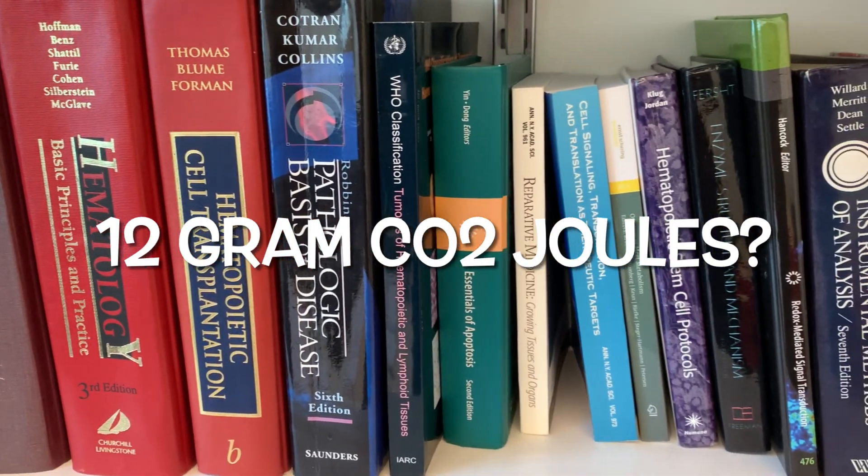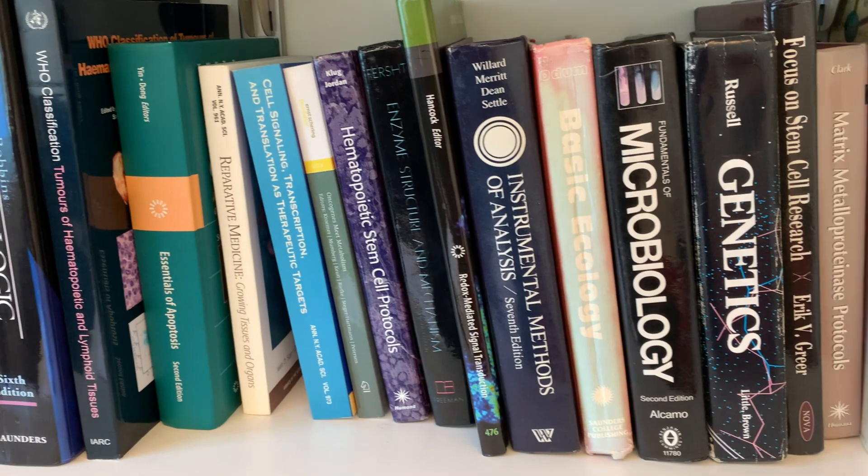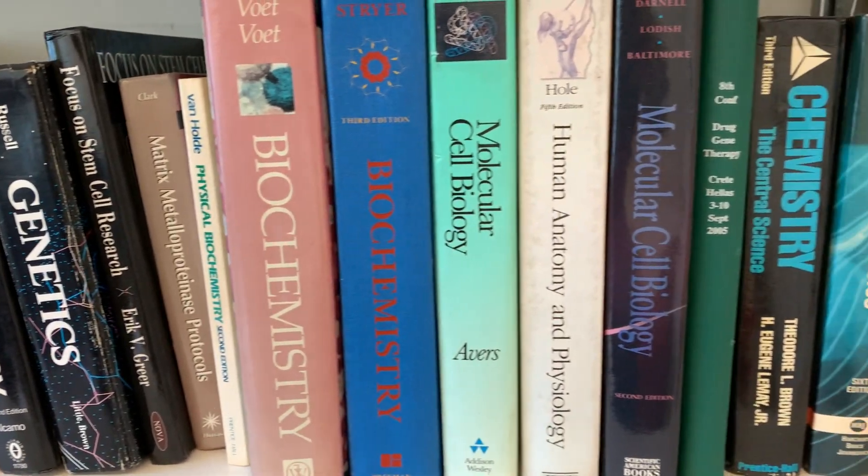Hi everybody, welcome back for another video. How many joules in a 12 gram CO2 cartridge? You think you know the answer, right? Well, let's talk about what the physics say.